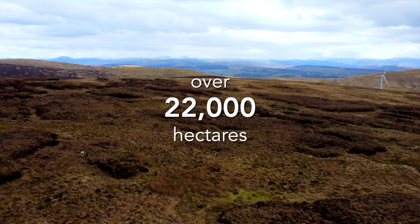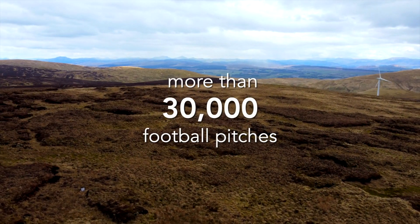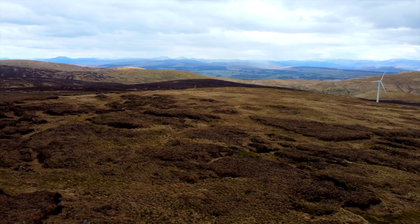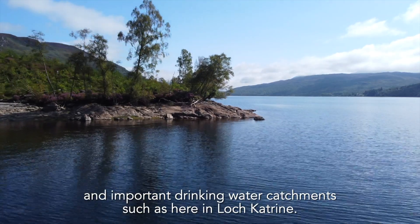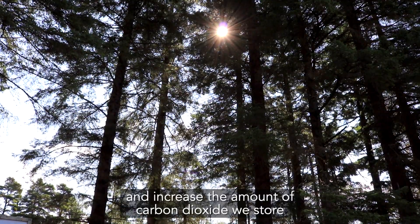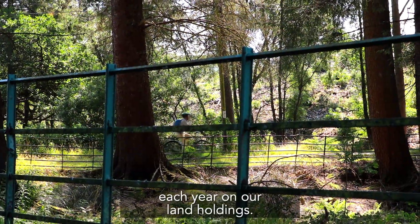We own over 22,000 hectares of land across Scotland — that's more than 30,000 football pitches. This covers woodland, grassland, moorland and important drinking water catchments such as here in Loch Catrin. We will protect our existing carbon stocks and increase the amount of carbon dioxide we store each year on our land holdings.